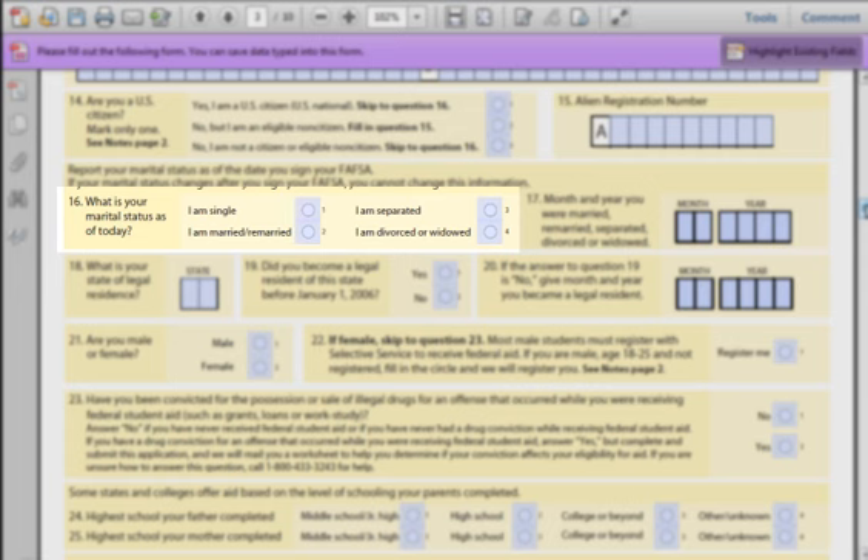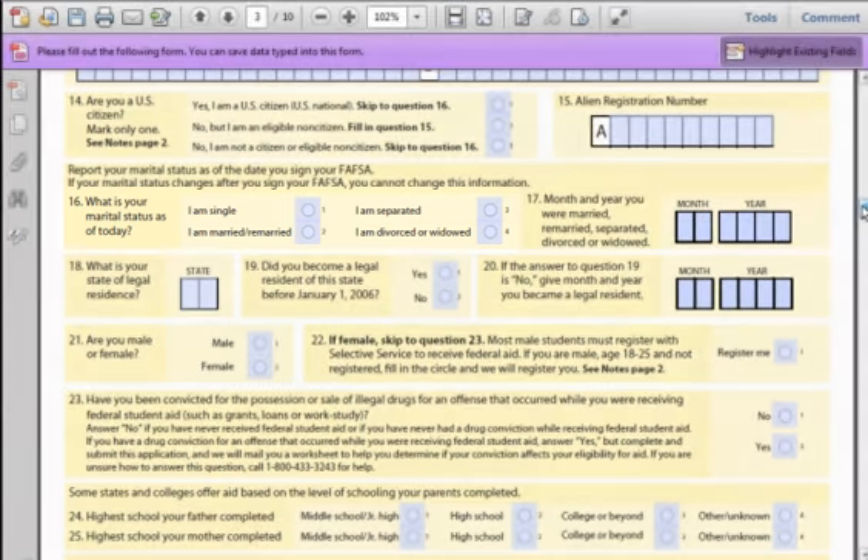Field 16: What is your marital status as of today? If you have filed for a divorce but it has not completely gone through yet, answer separated. If you are in a same-sex marriage, the federal government does not recognize this yet, so you may need to answer single. Be prepared to explain this in the future.